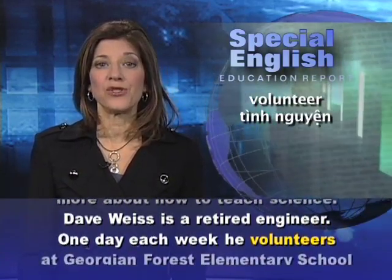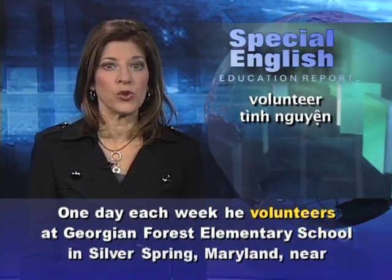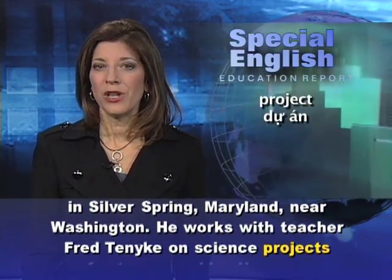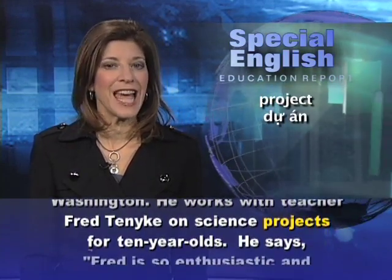Dave Weiss is a retired engineer. One day each week, he volunteers at Georgian Forest Elementary School in Silver Spring, Maryland, near Washington. He works with teacher Fred Tanik on science projects for 10-year-olds.